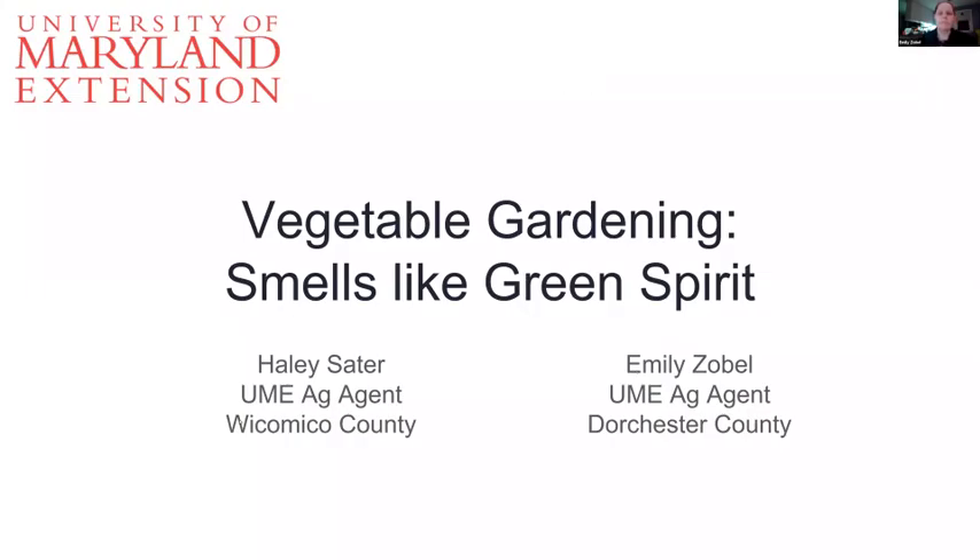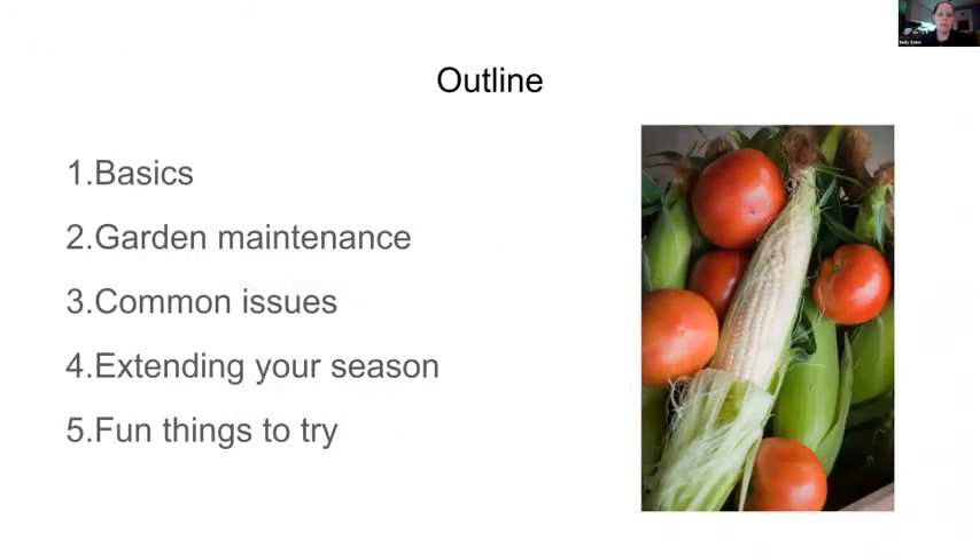We are recording. Welcome everyone, thanks so much for coming. We're going to get started talking about vegetable gardening. Here's a basic outline: we'll cover basics of vegetable gardening and getting set up, maintenance through the season, common issues you face, extending your season, and if we have time, some fun things to try. If you have any questions, feel free to use the chat box and we'll address those at the end.